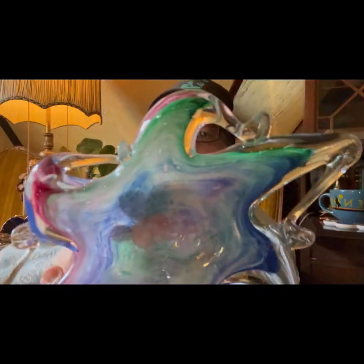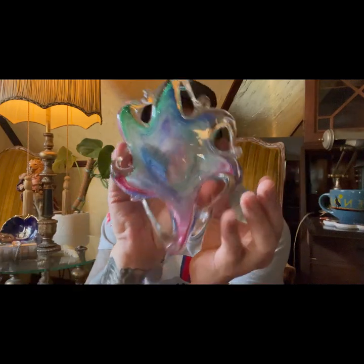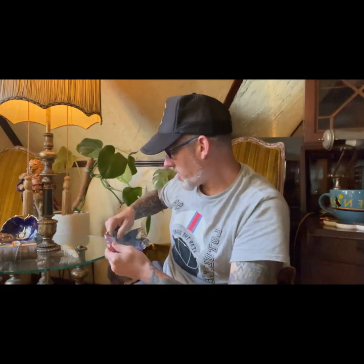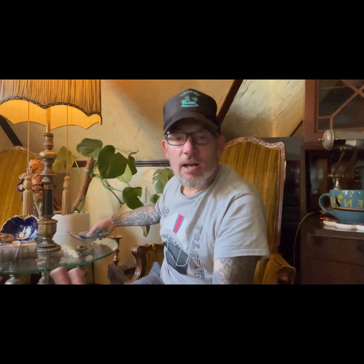I don't know if you can see the bubbles in there, but it's still a really cool piece. A trinket piece — you can put your earrings on there or candy. This, I do believe, is up on the Etsy store. Funky Clucker on Etsy, Funky Clucker on eBay — it's there. Check it out.